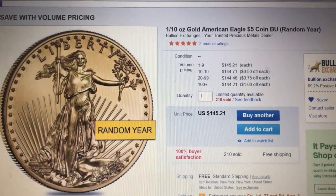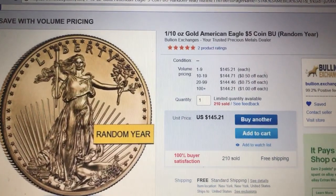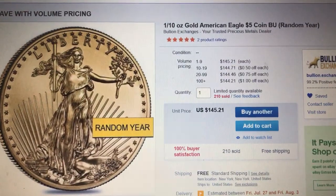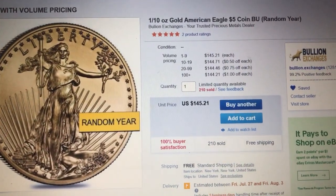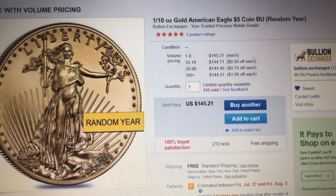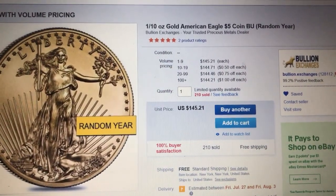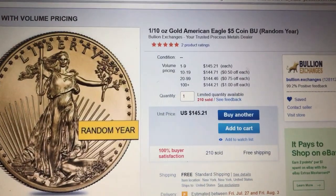Hey everybody, just a quick video. eBay right now is offering ten times eBay Bucks for those who have received the offer. It appears it's only good on the app on your cell phone or mobile device, so I would check on the mobile eBay app and see if you have the ten times eBay Bucks offer.